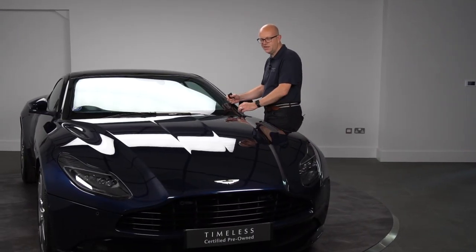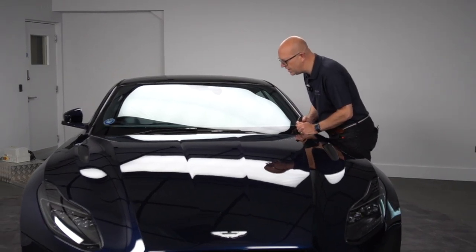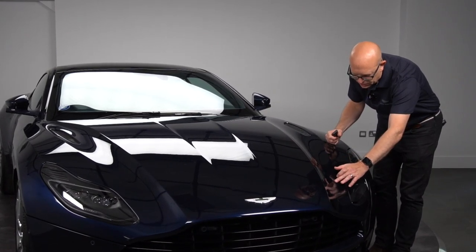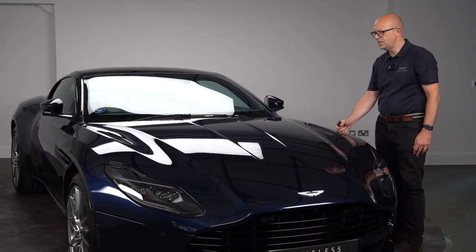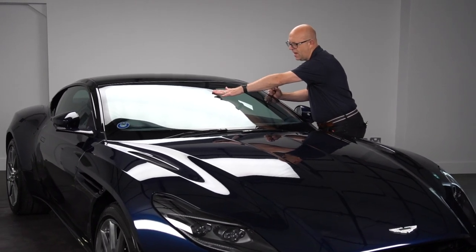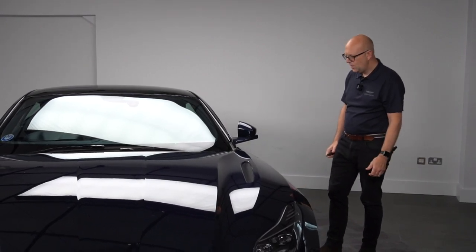Looking at the windscreen — it's a used vehicle which will be prepared under the used Aston Martin Timeless programme — but the screen looks to be free of any chips or cracks. Looking at the bonnet, there are very few stone chips, nothing dramatic given the age and mileage. Overall it looks really well. Up at the windscreen you've also got the radar and sensor that activates your auto wipers and auto lights — lots of technology working in the background.